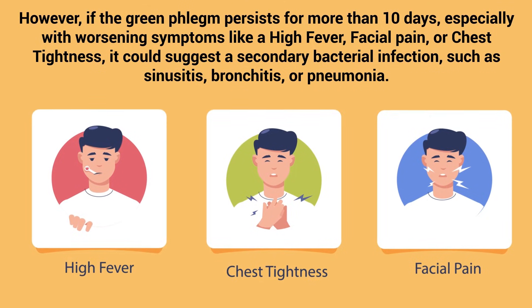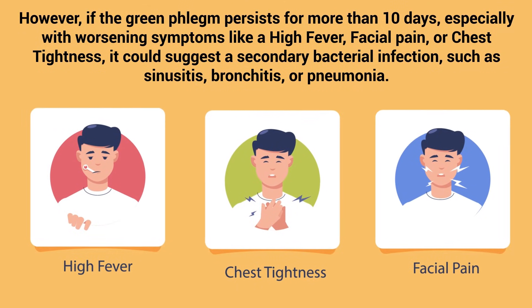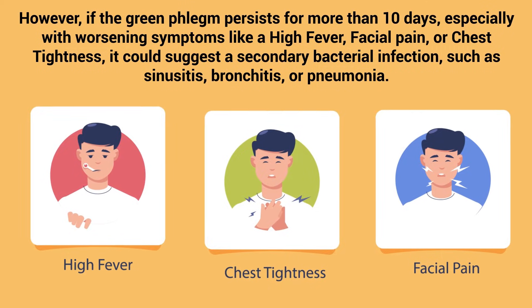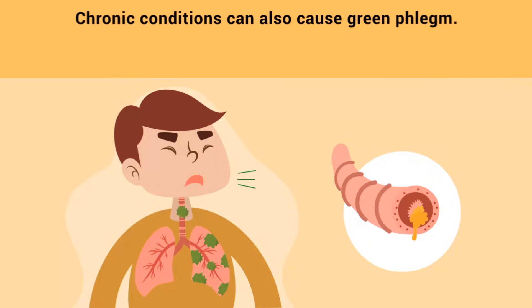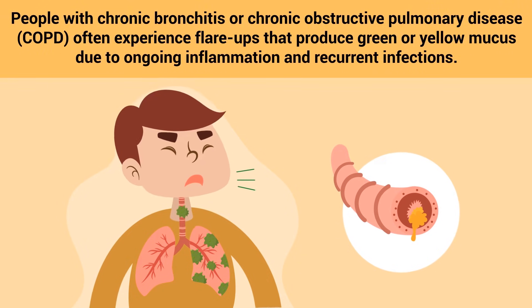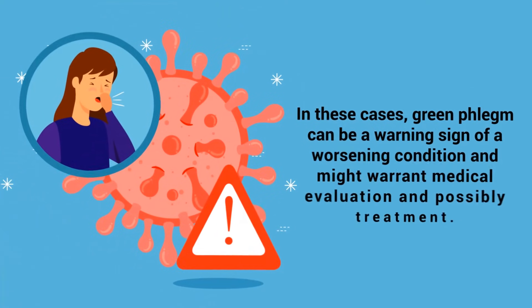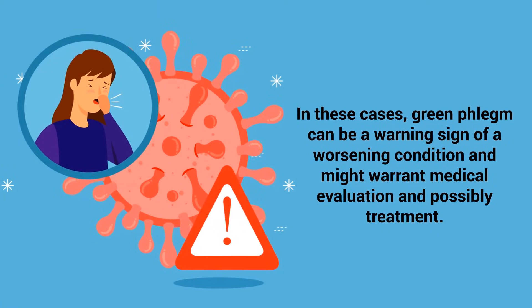However, if the green phlegm persists for more than 10 days, especially with worsening symptoms like a high fever, facial pain, or chest tightness, it could suggest a secondary bacterial infection such as sinusitis, bronchitis, or pneumonia. Chronic conditions can also cause green phlegm — people with chronic bronchitis or COPD often experience flare-ups that produce green or yellow mucus due to ongoing inflammation and recurrent infections. In these cases, green phlegm can be a warning sign of a worsening condition and might warrant medical evaluation and possibly treatment.